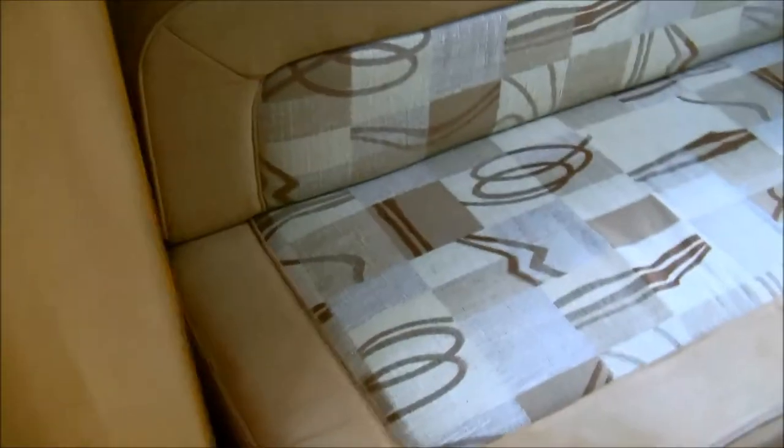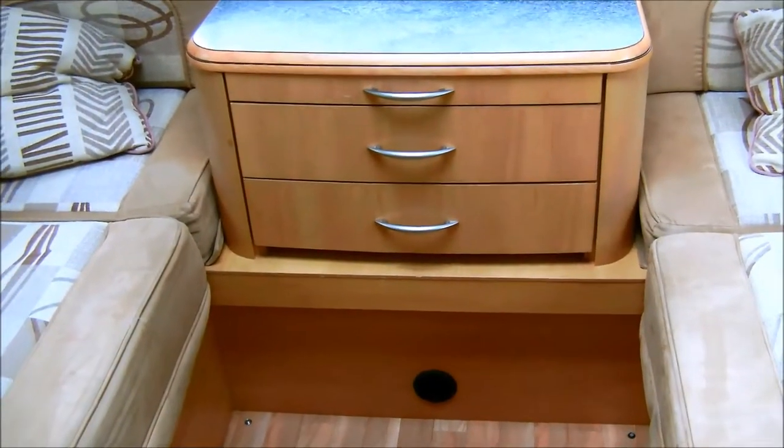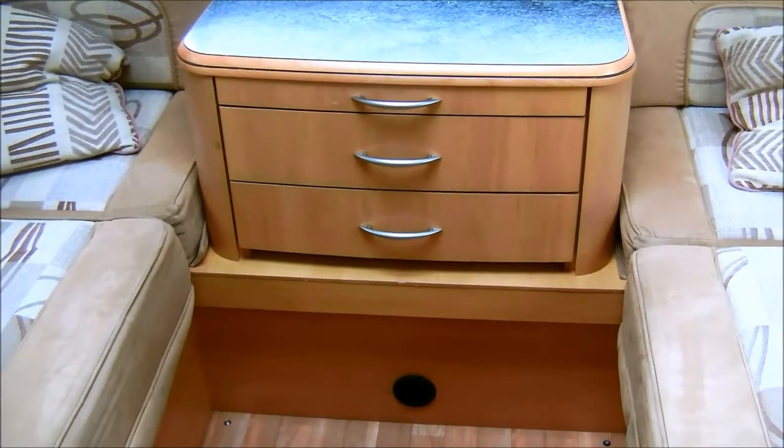To the rear of the motorhome, it's an end lounge set up with two single bed sizes on each side, or can be converted into one large double, or one large table. Along with a chest with two drawers and units above.